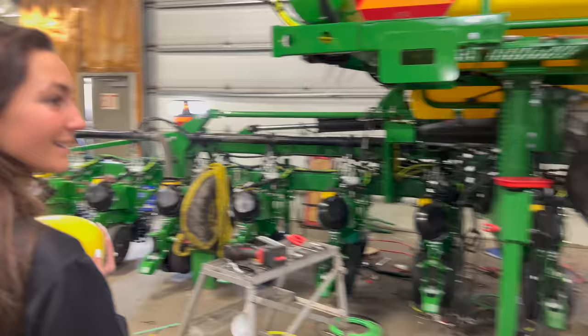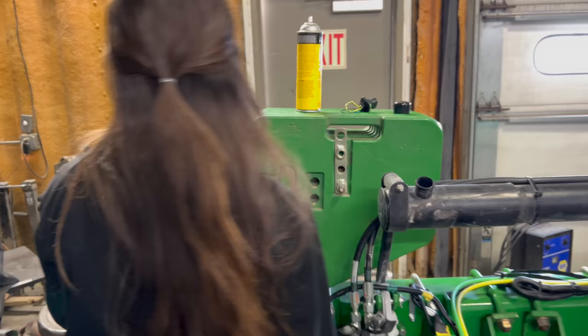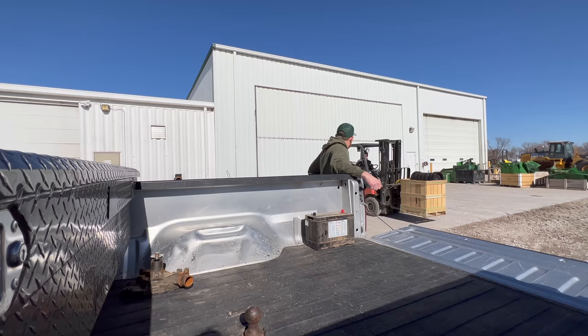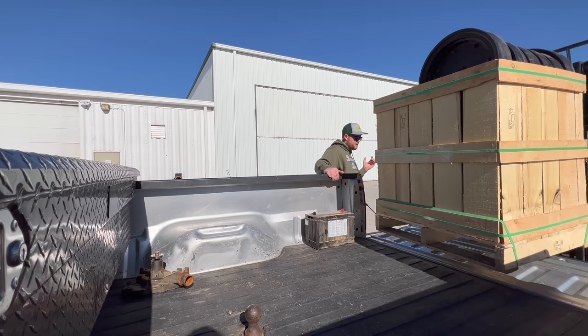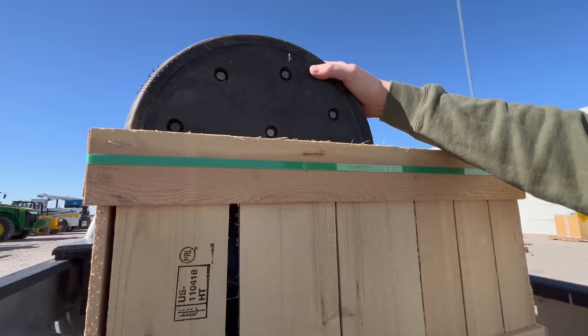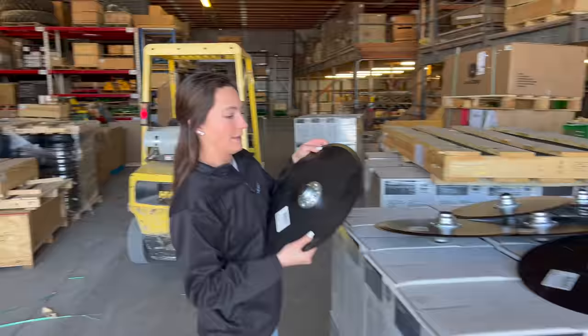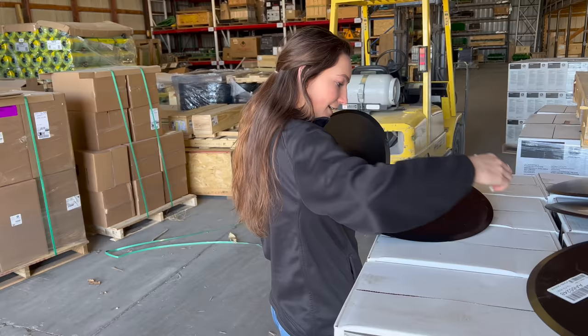Look at how shiny this planter is. I've got a lot of stuff going on in here. What is the new John Deere ExactEmerge? I think we need one of these. I think we need one of these. So smooth. I guess we got to load our own stuff now. Don't pinch your fingers — these things will get you. It'll slice your toes right off if you drop pieces.